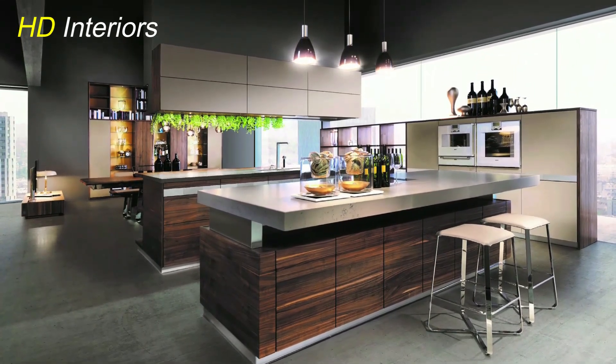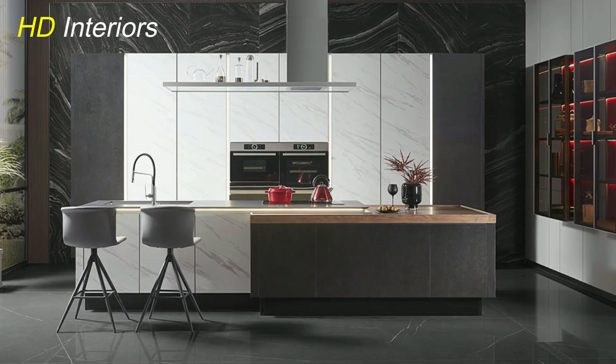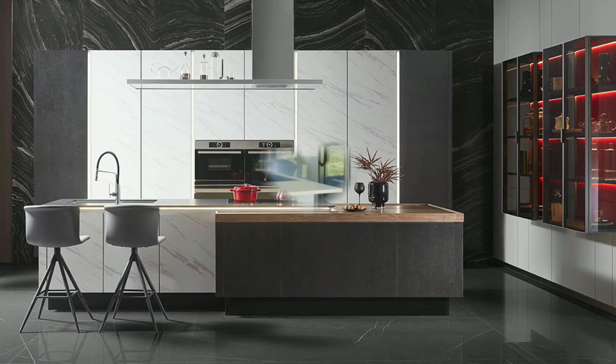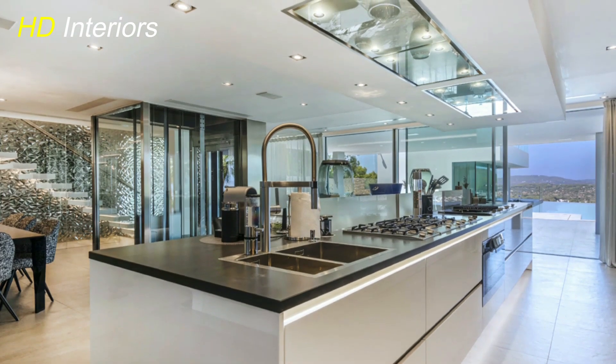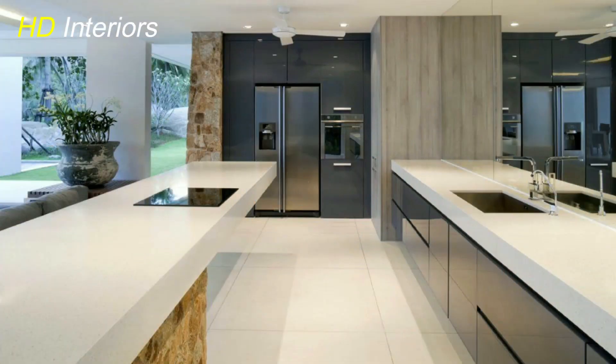But let's not stop at shelves. Consider adding some art or decorative items to your kitchen — a carefully chosen piece of artwork or a stylish clock that adds a touch of sophistication. Remember, it's all about creating a space that reflects your style and personality. Take a step back, look at your open shelving and displays, and consider how you can infuse a bit of you into your kitchen.